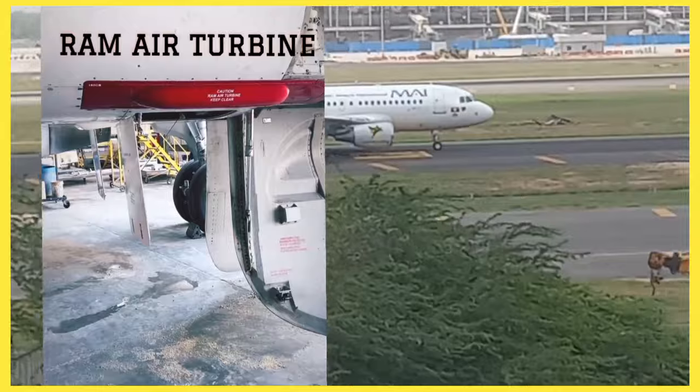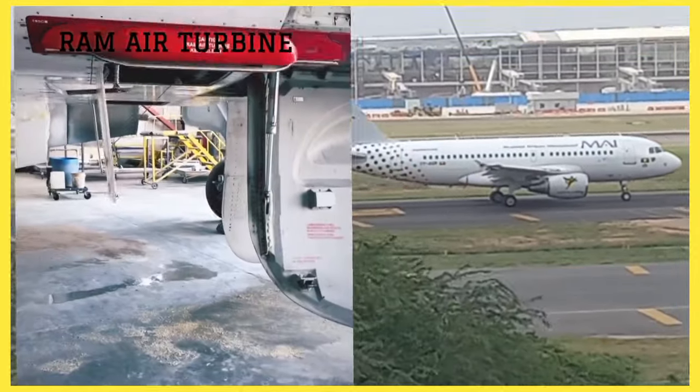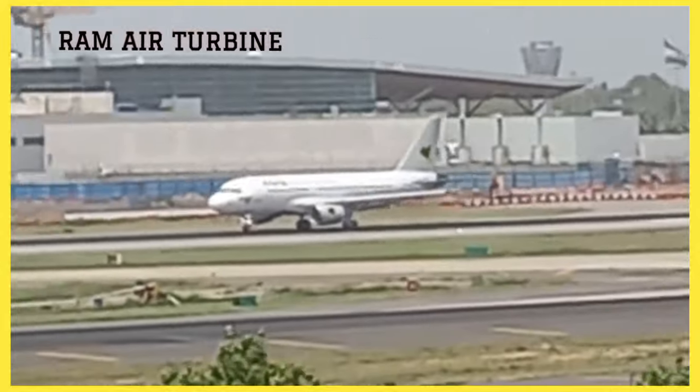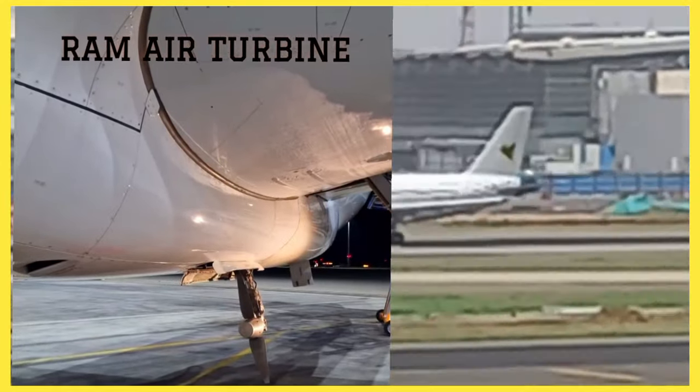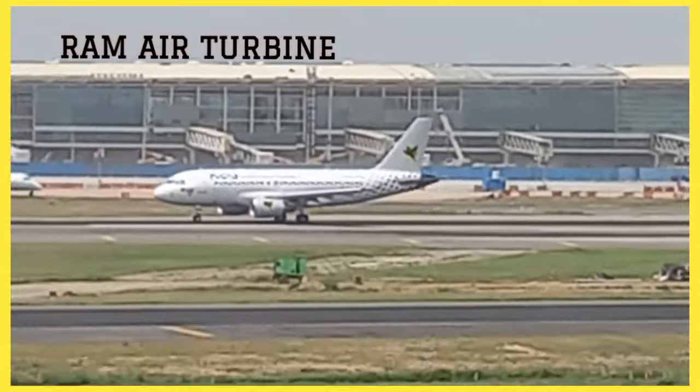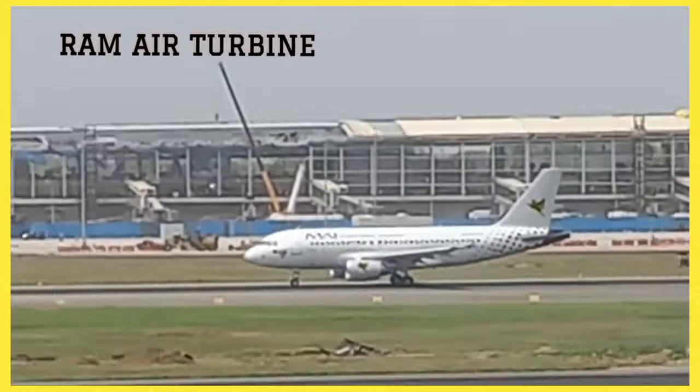When the primary power source is unavailable, the Ram Air Turbine acts as an aircraft emergency power source. It deploys, uses airflow to generate electricity, and keeps essential systems running during emergencies.